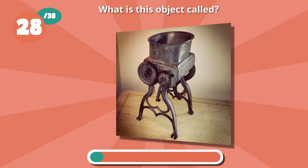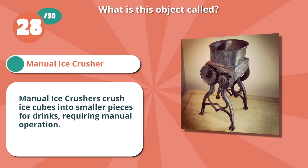You are right if you picked a manual ice crusher. Manual ice crushers crush ice cubes into smaller pieces for drinks, requiring manual operation.